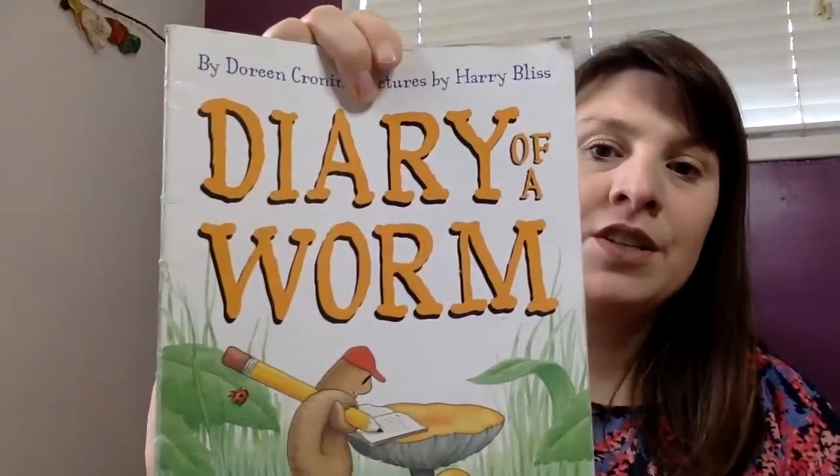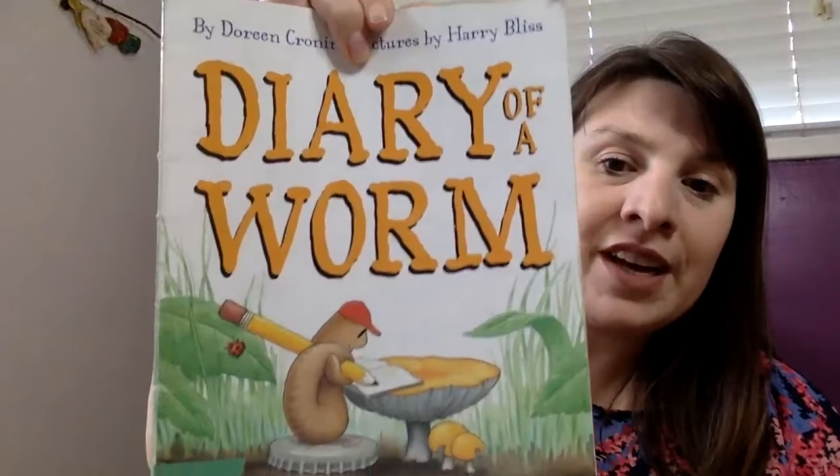This book is written by a person named Doreen Cronin and the illustrations — that's the pictures — are by Harry Bliss. So it looks like Doreen and Harry work together as collaborators to create the story and the illustrations.